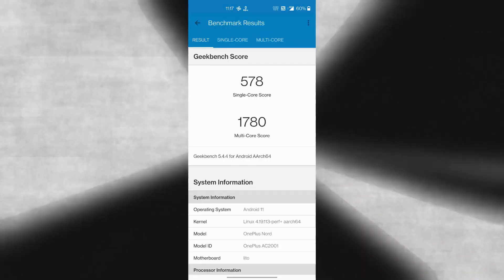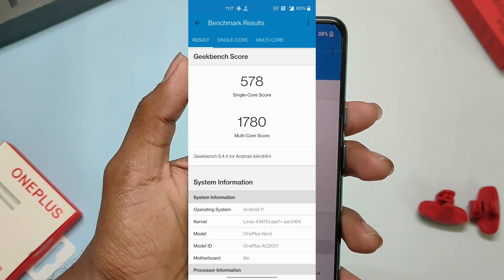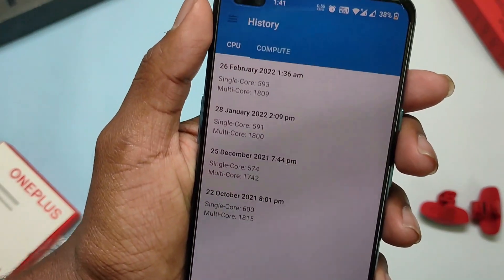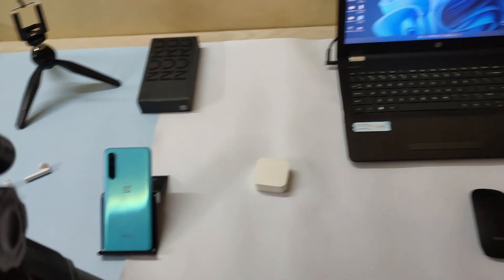In the Geekbench test, the phone scores around 578 in single-core and 1780 in multi-core, and it's not impressive compared to its previous versions. We'll talk more about this in the review video.